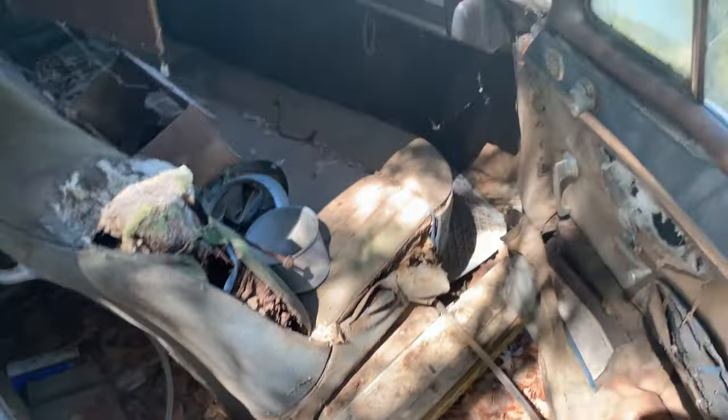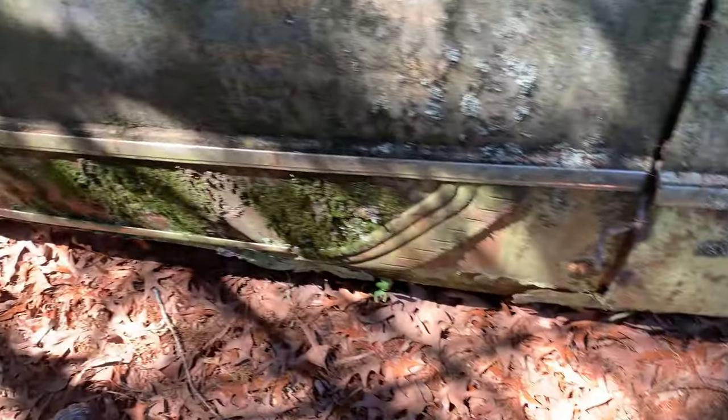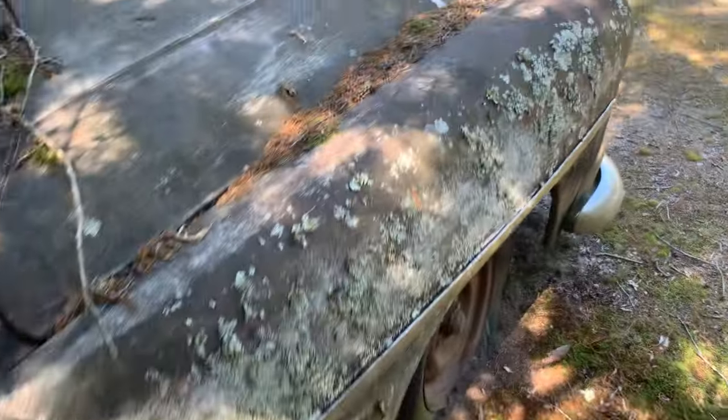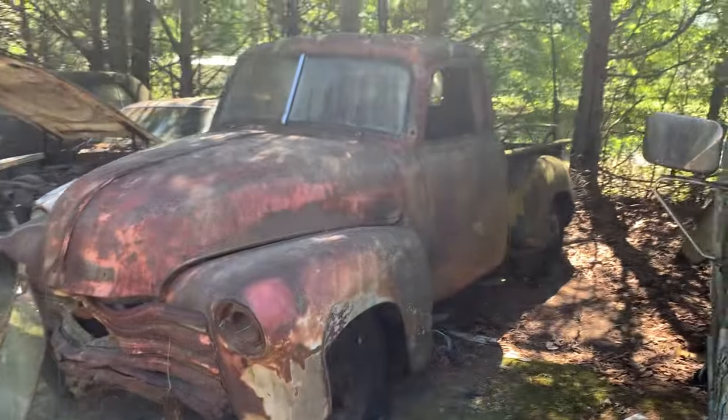That's nice, that's a good looking dash. I can imagine enjoying driving this car when it was new — obviously no probably about it. It's been sitting here a while though.